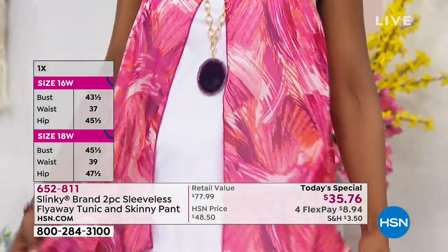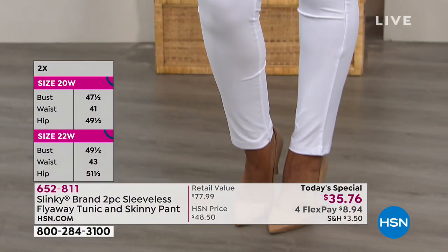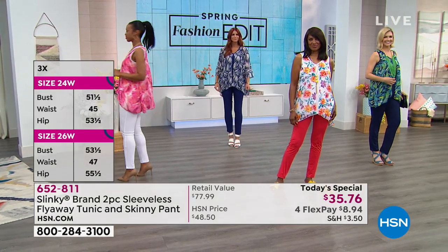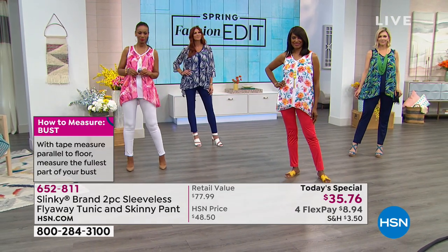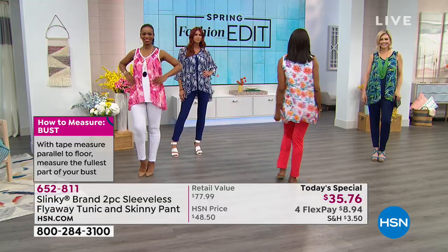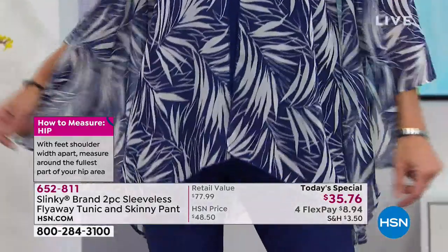Ingrid is wearing the same one I am — this is called the fuchsia multi with the white. It's the only one that comes with the white skinny. Isn't that refreshing? It looks great no matter what the weather is right now. It's hot one day and spring is right around the corner. Then take a look at Sonia — she's wearing the same one Jackie has on, the beautiful leaf with the navy.